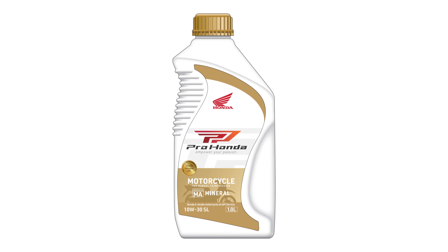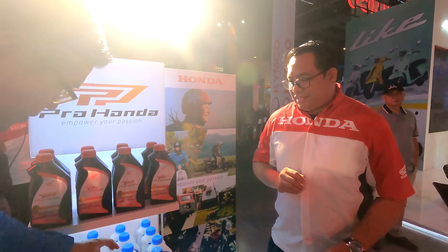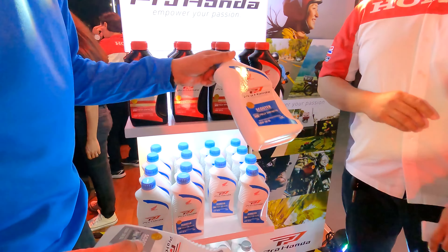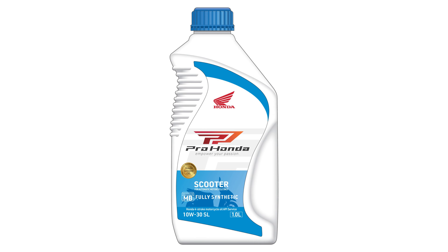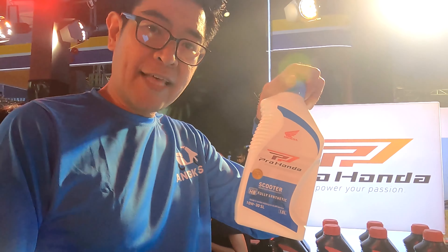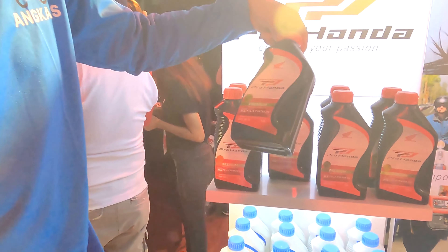So mineral for scooters — mineral, you can use it more, it's more affordable. So you can buy it now and you don't have to go back as frequently. You've got the scooter variant, and this one is synthetic, so your interval for service is longer between services. There's an advantage for that.